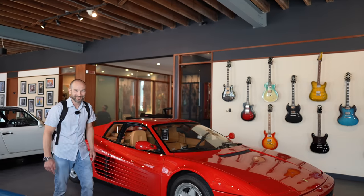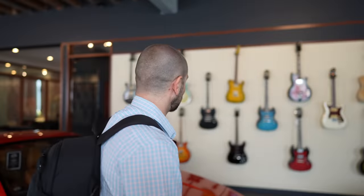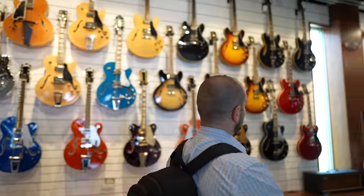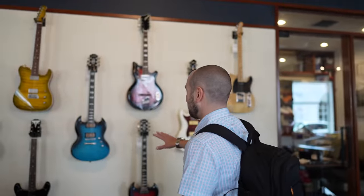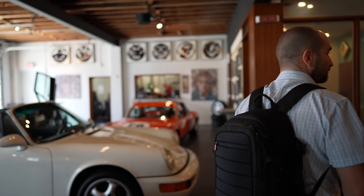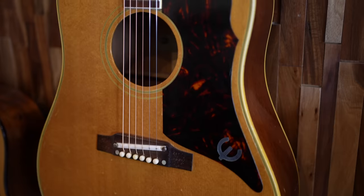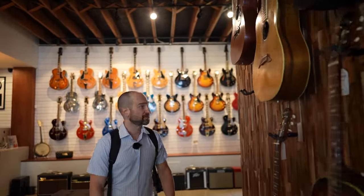1990, a Ferrari Testarossa. And because we're here for guitars, we have more here — this isn't it. There's also a second side of the shop that I'll show you in just a moment, but we've got plenty of great Epiphones here. Gibson acoustics and Epiphone. Plenty of cool stuff here.